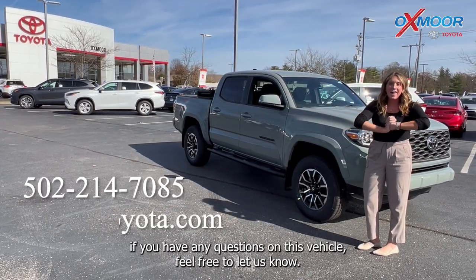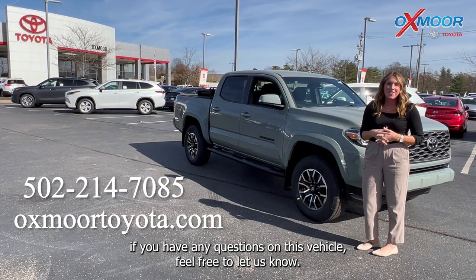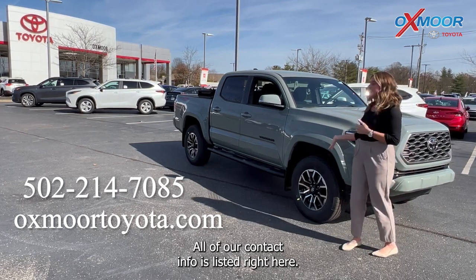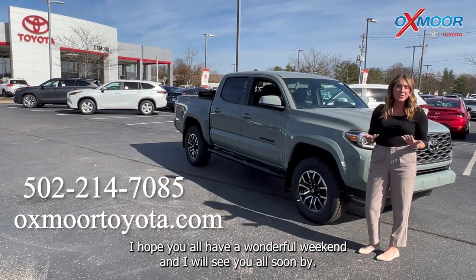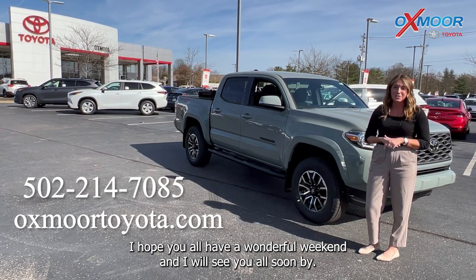All right, if you have any questions on this vehicle feel free to let us know. All of our contact info is listed right here. Thanks again for watching — I hope you all have a wonderful weekend and I will see you all soon. Bye!